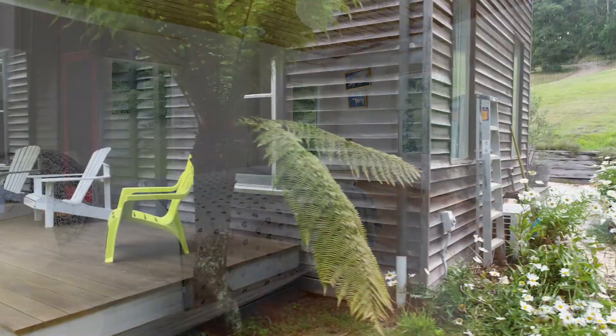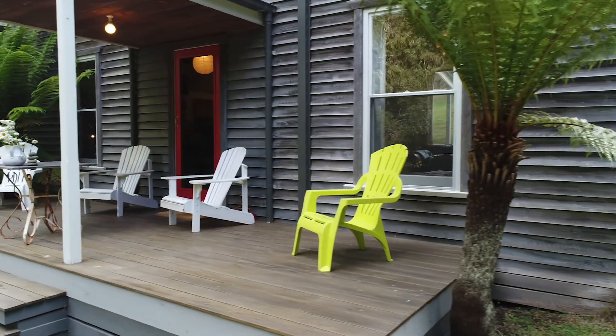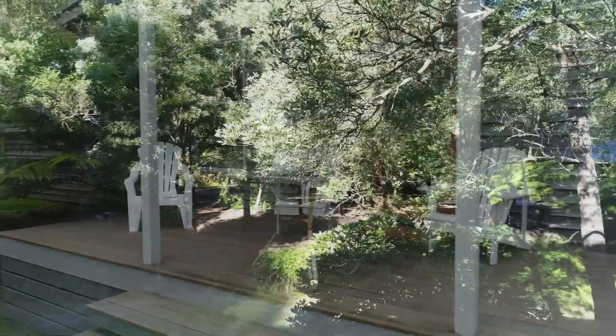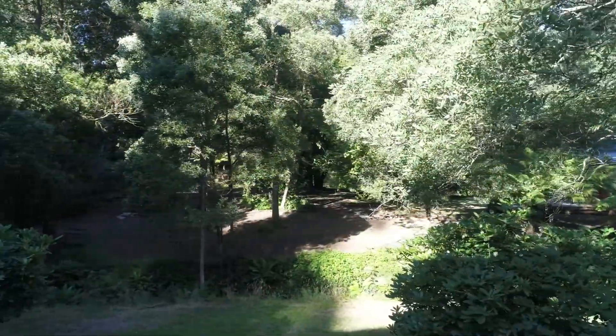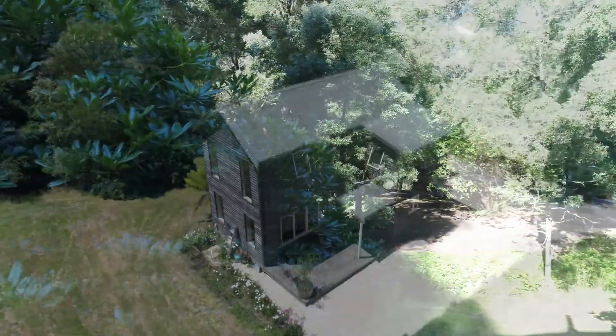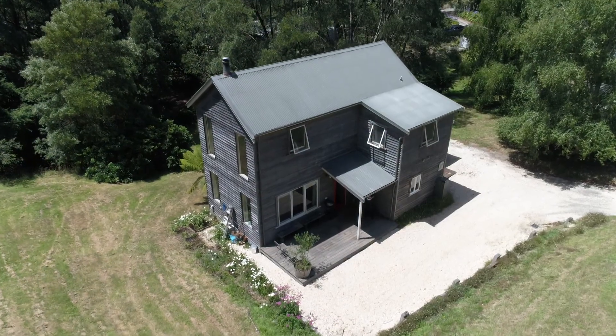Spend some time on the expansive front deck in an Adirondack chair, soaking up the serenity of the valley surrounds, babbling creek, birds and the sounds of nature. Riverbank comfortably accommodates a family or up to six adults.